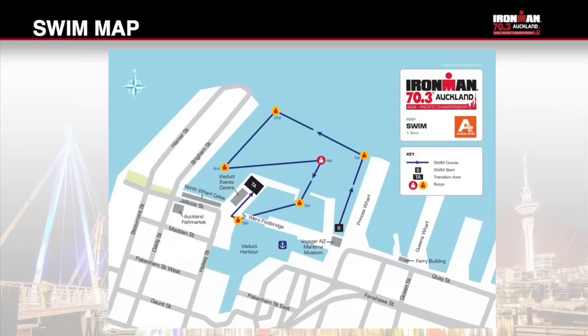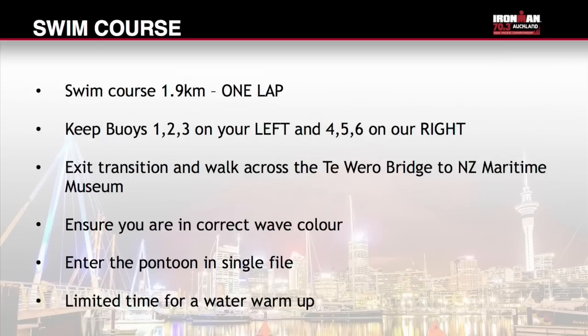Please ensure you are familiar with your start time. Once the preceding wave has started you will be allowed to enter the water. The next wave will be given access onto the pontoon at this time. There will be limited time before each wave for a water warm-up. You will enter the water in single file onto a pontoon. You must cross the timing mat at this point — this is for health and safety reasons. Your race time starts when your wave starts. Please be patient during the start process and do not attempt to access the pontoon before you are instructed.